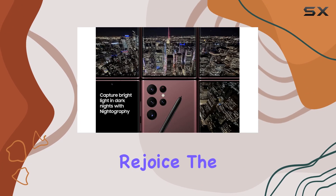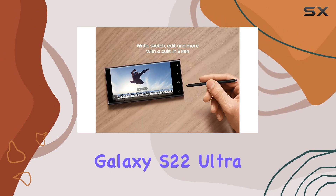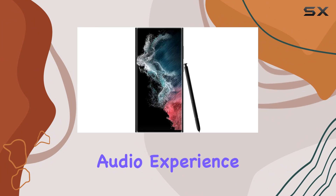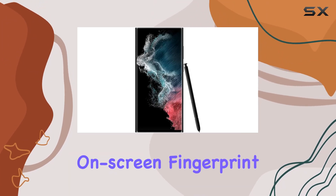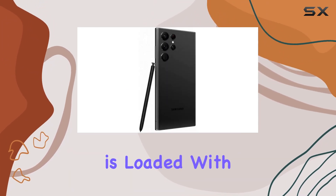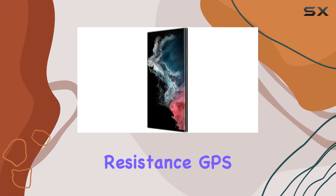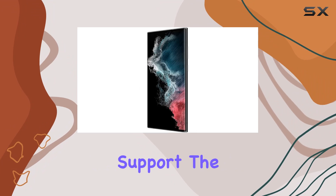Sound enthusiasts rejoice — the Galaxy S22 Ultra features stereo speakers delivering an immersive audio experience. Security is top-notch with on-screen fingerprint recognition, and the device is loaded with features like Bixby, IP68 water resistance, GPS, NFC, and OTG support.